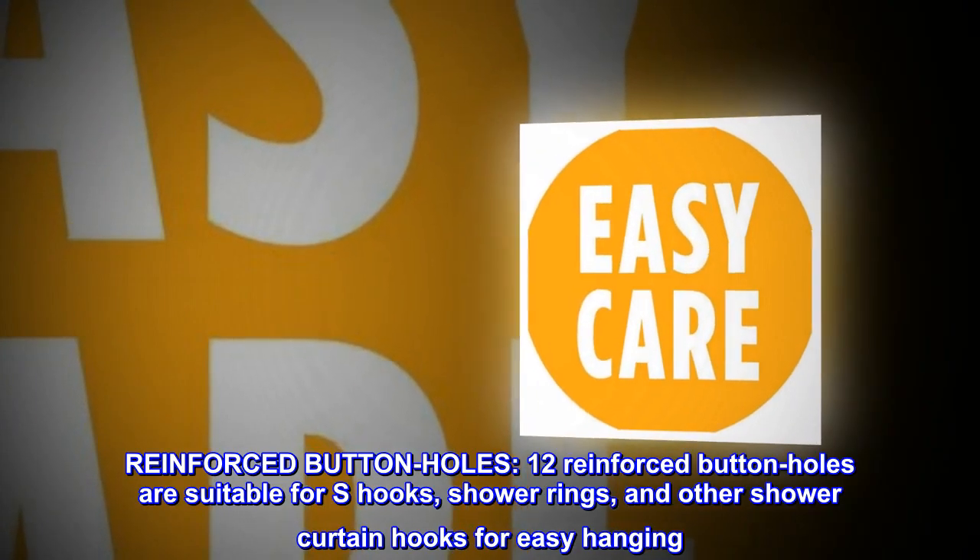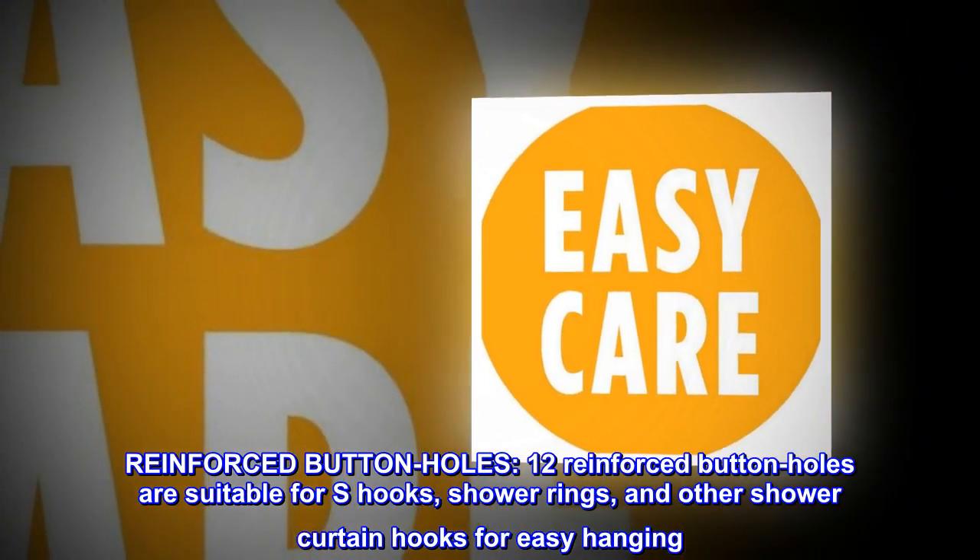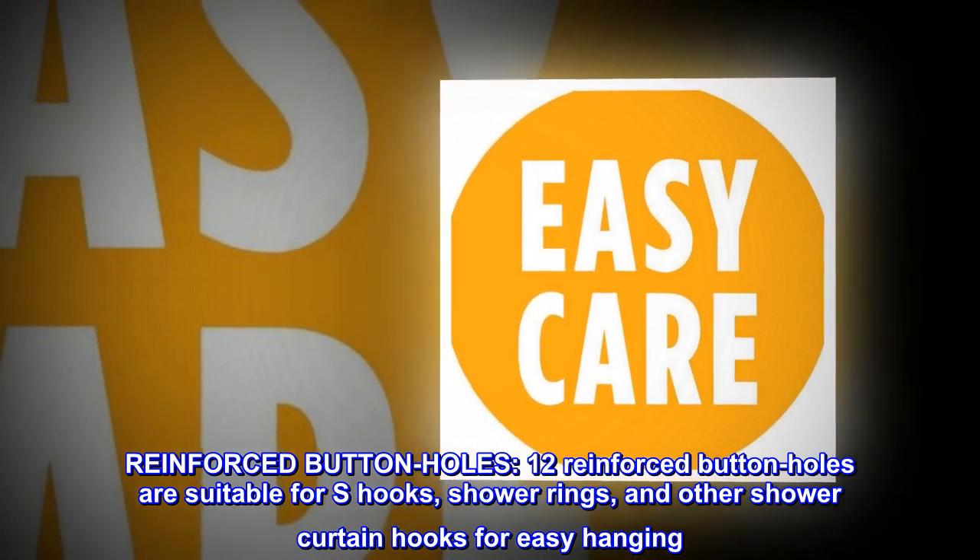Reinforced buttonholes. 12 reinforced buttonholes are suitable for S-hooks, shower rings, and other shower curtain hooks for easy hanging.